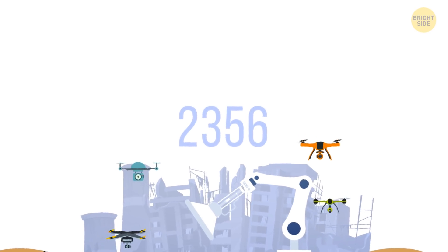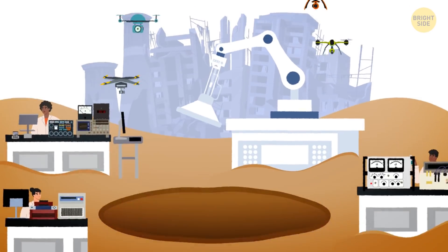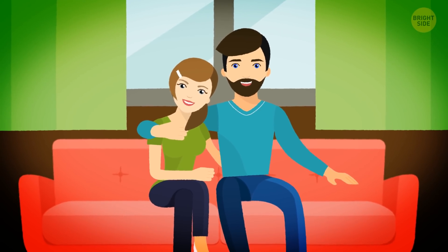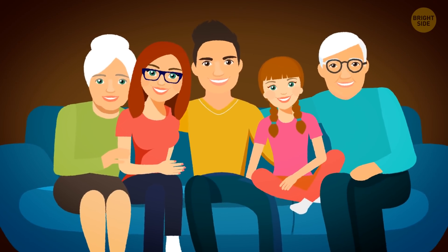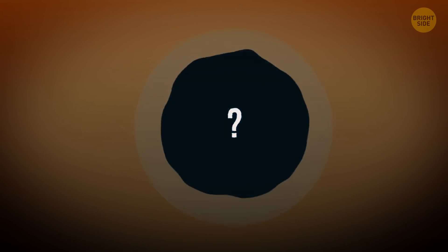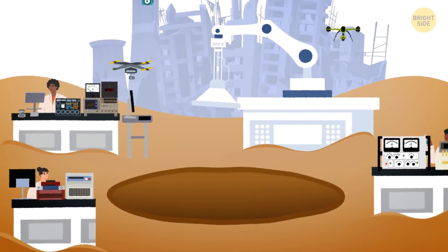It's the year 2356. Archaeologists have made a stunning discovery. Through the lenses of augmented reality, all people are watching an ancient artifact being excavated. Scientists manage to find a weak clot of energy deep under the ground. It seems that an unknown source generates energy from the air. Excavations begin.